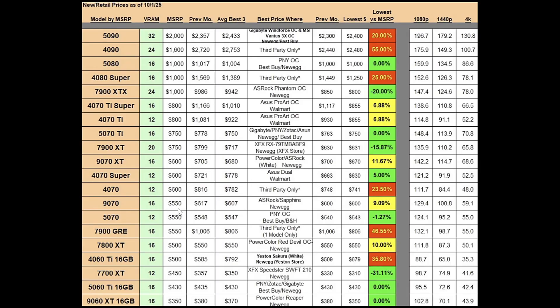The RX 9070 16 gig model has an MSRP of $550. The previous month's best average was at $617; the best average three right now is at $607, going in the right direction. Previous month's absolute best price was at $600; same for this month. This time it's an ASRock and a Sapphire model available at that price, found at Newegg. That's just over 9% markup — not a bad price, but obviously we'd love to see everything at MSRP or below.